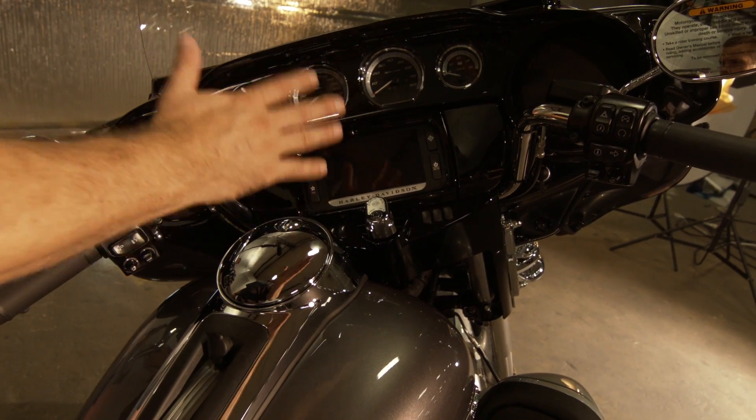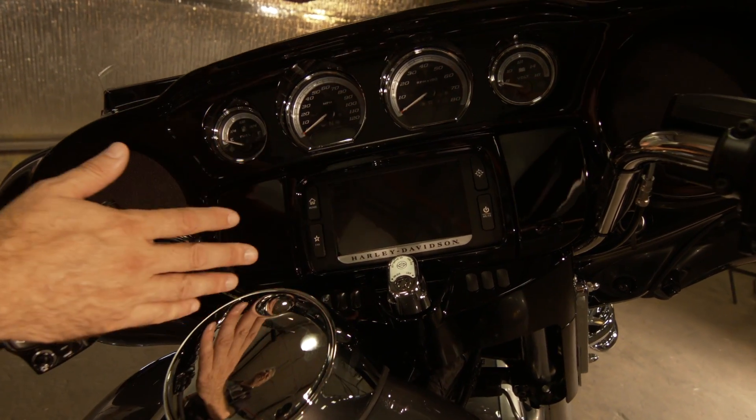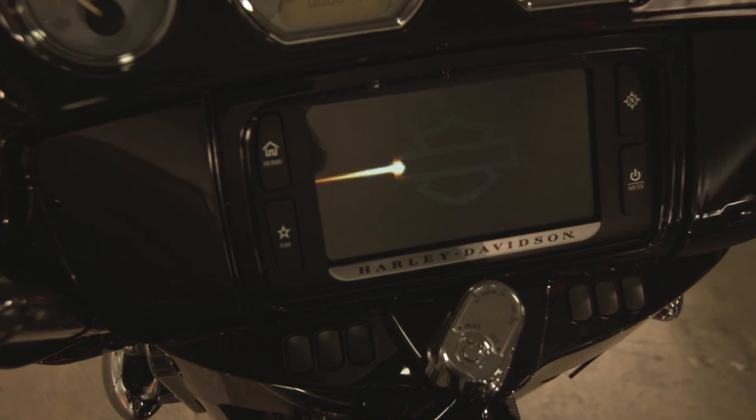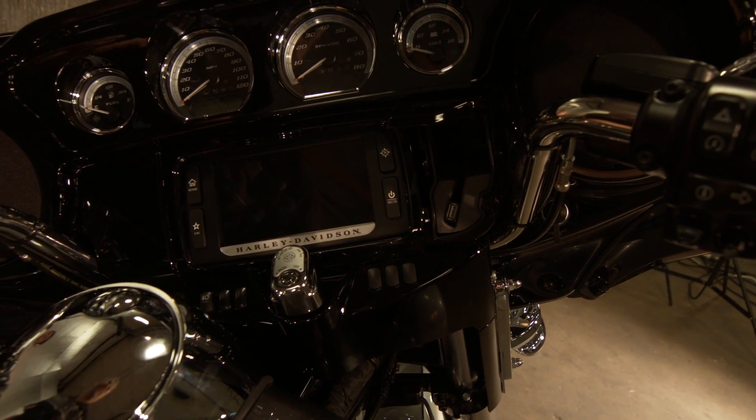The Ultra Limited is all about infotainment. You've got a 6.5-inch screen with navigation, Bluetooth for your phone, and you can stream music right into the system.